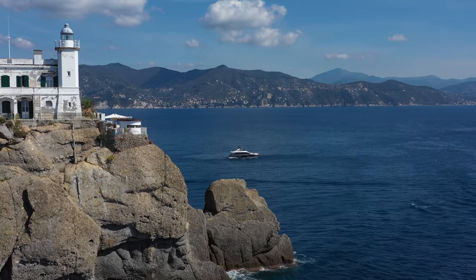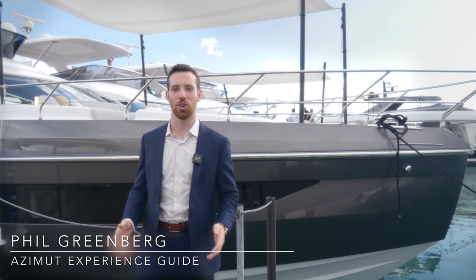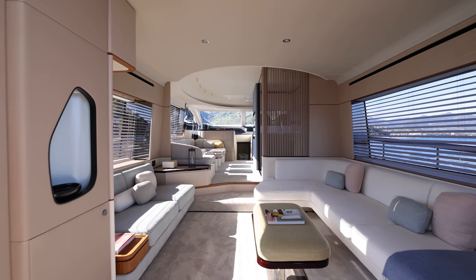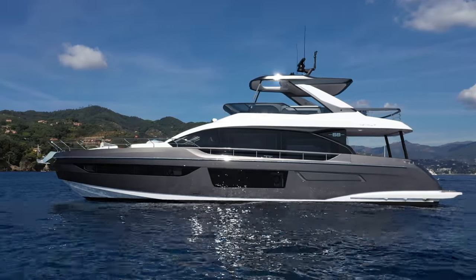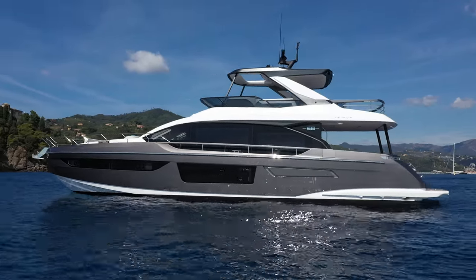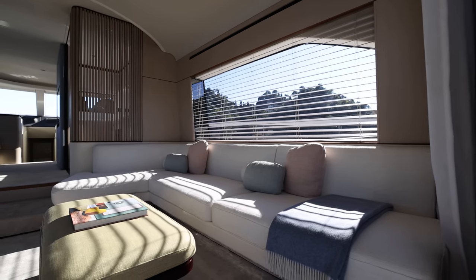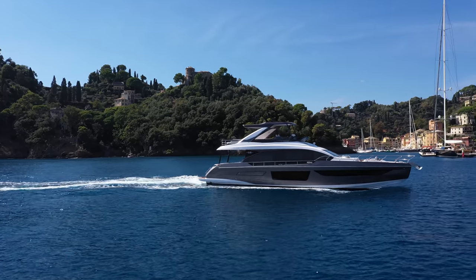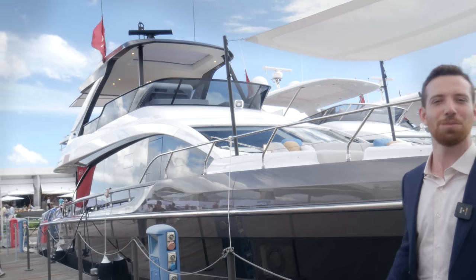The latest member of our Flybridge collection, this is the Azimut 68 — a yacht for the world, with a selection of main deck layouts to suit any lifestyle. Exterior designer Alberto Mancini sculpted the yacht to give her a clean, modern look. Sporty lines, luxurious interiors, and versatility on board strike a perfect balance, especially when you throw a generous Flybridge on top. Let me show you around.